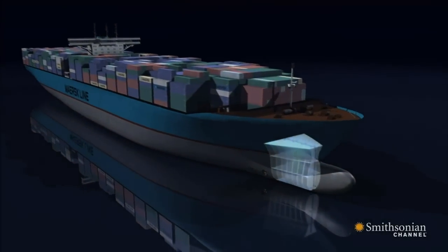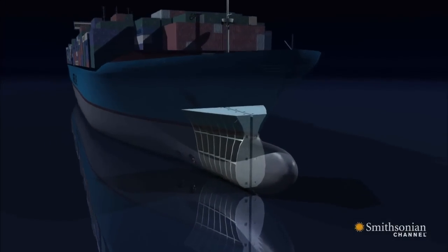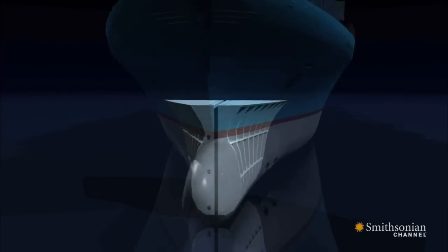Located at the bottom of the ship, bilge tanks store liquid waste: rain, water, oil, diesel, detergents, and chemicals.